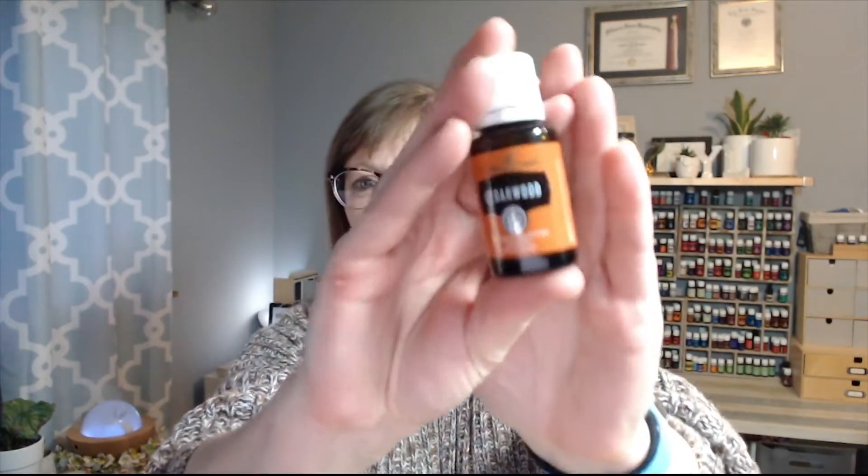At the 300 level you get cedarwood. This one is really good — another great one for your brain. In my experience, I don't like to diffuse it at night because it gives me really strange dreams. I will diffuse it during the day though, especially when you're at work and need to concentrate. You can even put just a couple drops right on top of your head. Lots of great uses for this one.